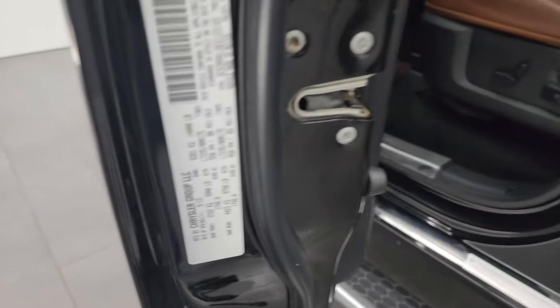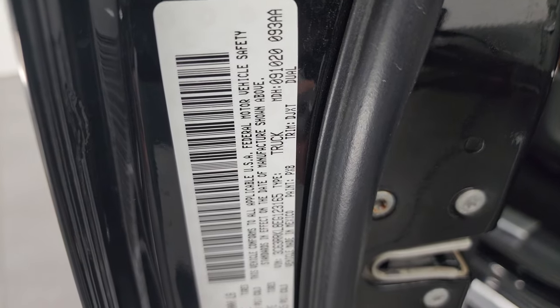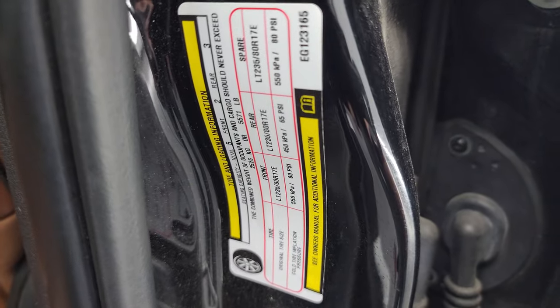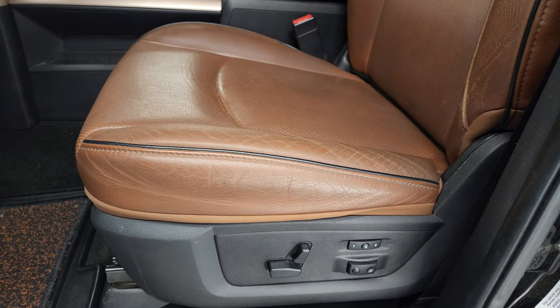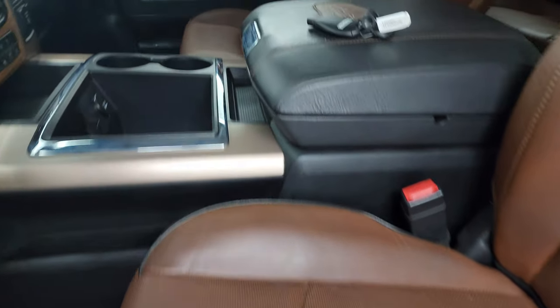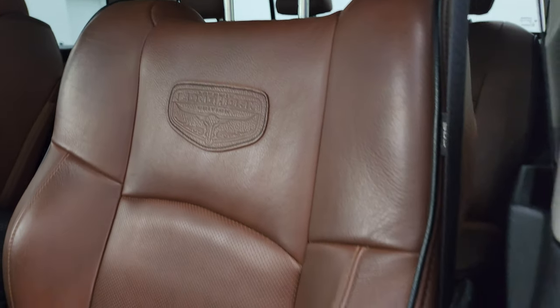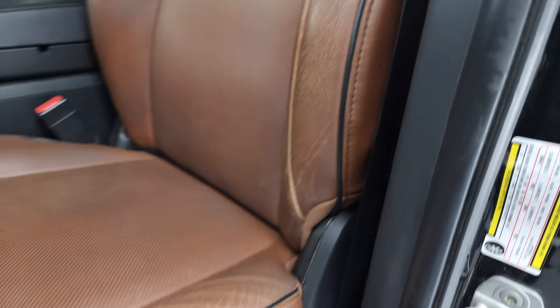I'll show you the VIN sticker here — no Canadian trucks here — as well as the loading information sticker. Inside, the Laramie Longhorn package gives you the brown leather bucket seats in the front. You get those Longhorn patches on the front seats as well.